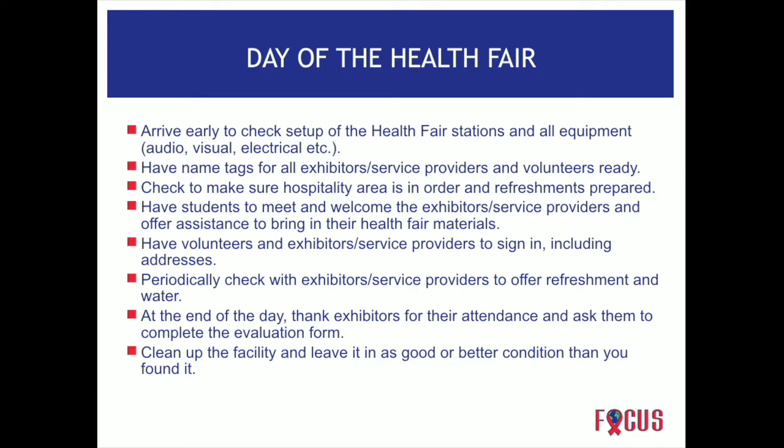Have volunteers and exhibitors sign a sign-in sheet and collect their addresses — this is important because at the end you want to send them a thank you letter. Periodically check with the exhibitors, or have your students do it, to see if they need anything like water or refreshments. At the end of the day, thank your exhibitors and ask them to complete an evaluation form. The evaluation form tells you how you did and what you need to change or add for a more successful health fair next time.